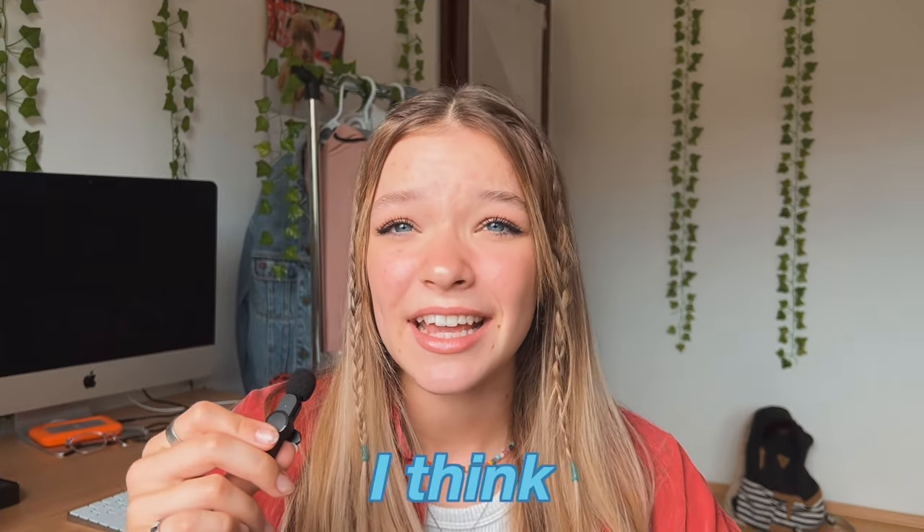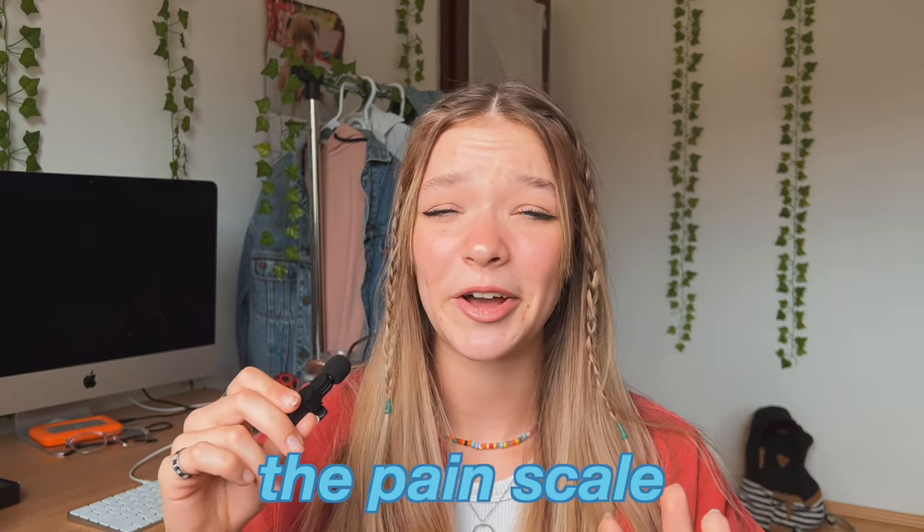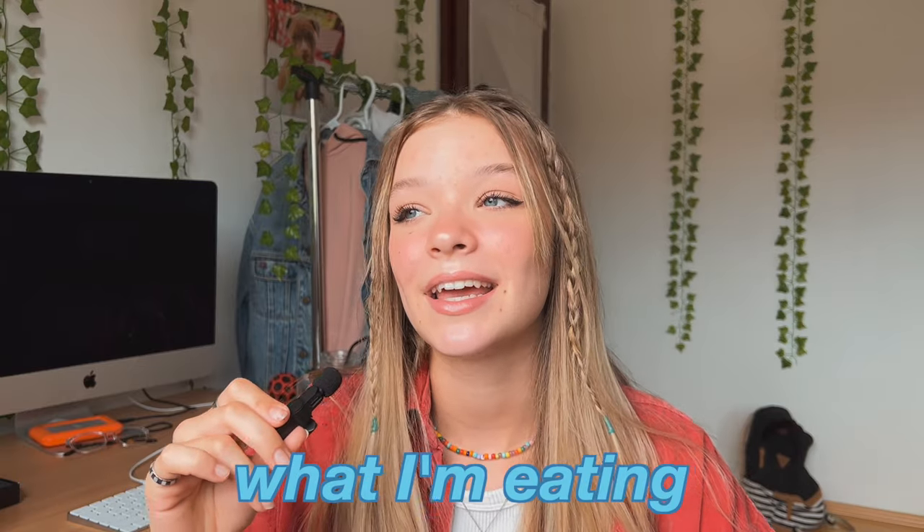It is time to get braces! The estimated time is six months, which means getting them off around December-ish. I thought I should film today and the next couple days — I'll let you guys know the pain scale from one to ten, give you updates, and show you what I'm eating. I'm wearing a red, white, and blue outfit because it's Fourth of July, and I put my hair in two little braids. It's currently two o'clock and we're leaving at 2:45, so I need to go eat some lunch.